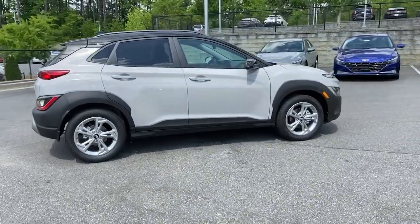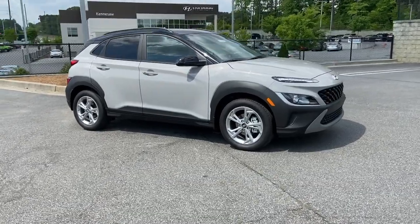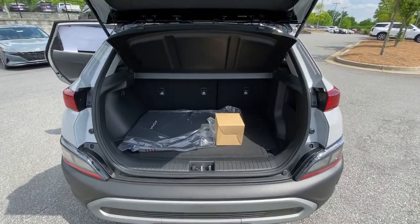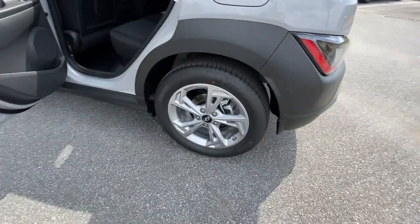These are just some of the great options this vehicle comes with: keyless entry, electronic stability control, intermittent wipers, trip computer, bucket seats, power windows, four-wheel disc brakes, and power steering.